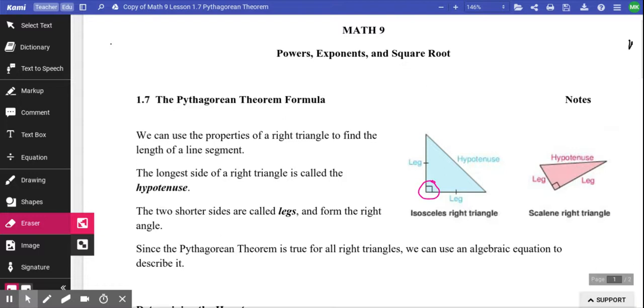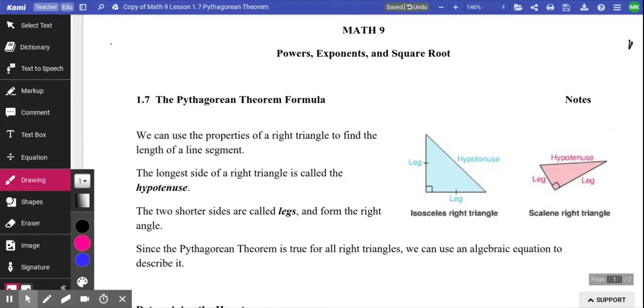On those triangles, we have some terminology that you need to know. The first one, which is the more important one, is the term hypotenuse.